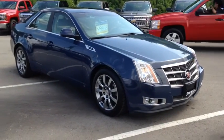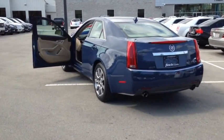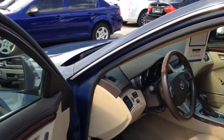This vehicle has a factory exterior color of blue and comes equipped with 18-inch aluminum painted wheels, memory seats as well as outside mirrors, front bucket seats, and a wood trim package.